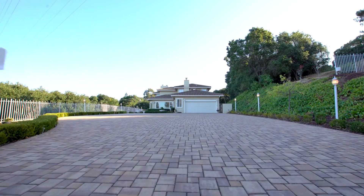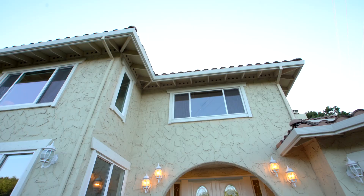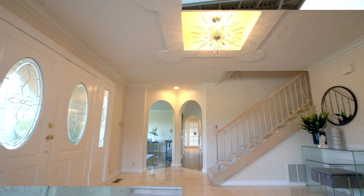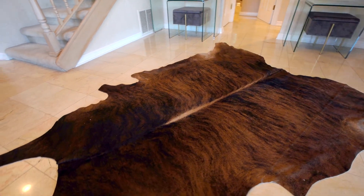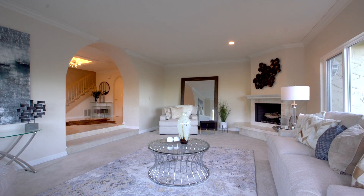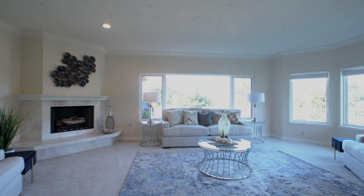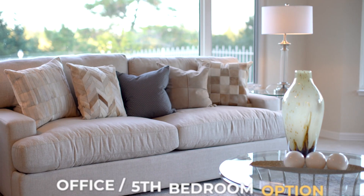Meticulously maintained and recently updated, the fashionable interiors display quality finishes throughout. Upon entrance, an elegant marble-tiled entryway evokes grand first impressions. Connected by an arched transition, a sun-drenched step-down formal living room draws attention with large picturesque windows that frame views over the surrounding oak trees and chaparral.